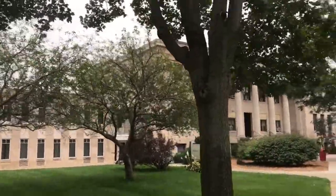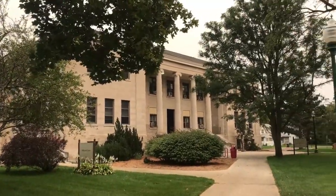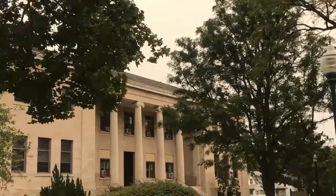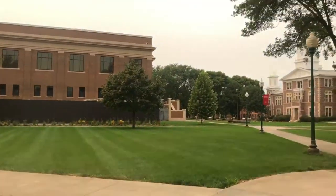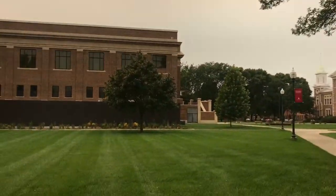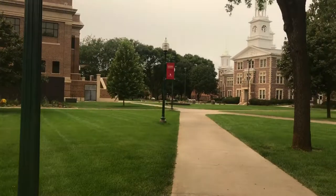A lot of us call this next building the White House because it looks like the White House. It's the arts and science building, so if you're taking any art or science classes — including writing classes — this is where you'll be. You can also see the College of Law. I think it's still the law school but they may be changing it soon.